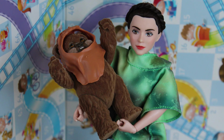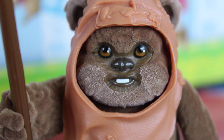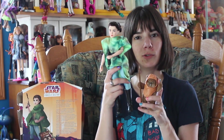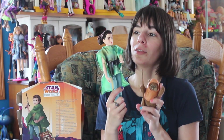Then we have the adorable Wicket. He's super cute — you can move his arms and legs. He has his little plastic head covering and a little weapon you can put in his hand. He's actually pretty proportionate to what an Ewok would be when standing next to Princess Leia, which is really cool.